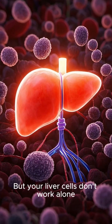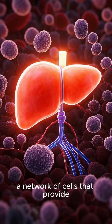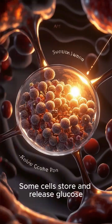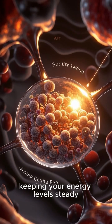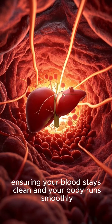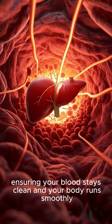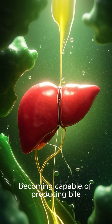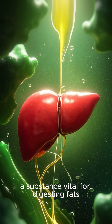But your liver cells don't work alone. They have helpers — a network of cells that provide support and perform tasks that help keep your liver functioning optimally. Some cells store and release glucose, keeping your energy level steady. Others break down waste products, ensuring your blood stays clean and your body runs smoothly. As your baby grows, so does the liver. It enlarges, becoming capable of producing bile, a substance vital for digesting fats.